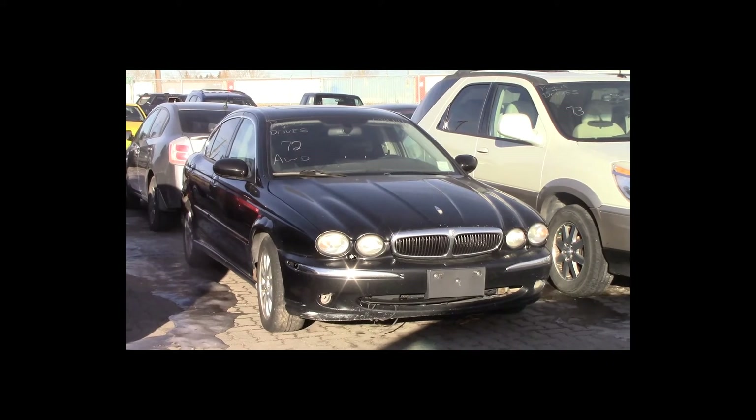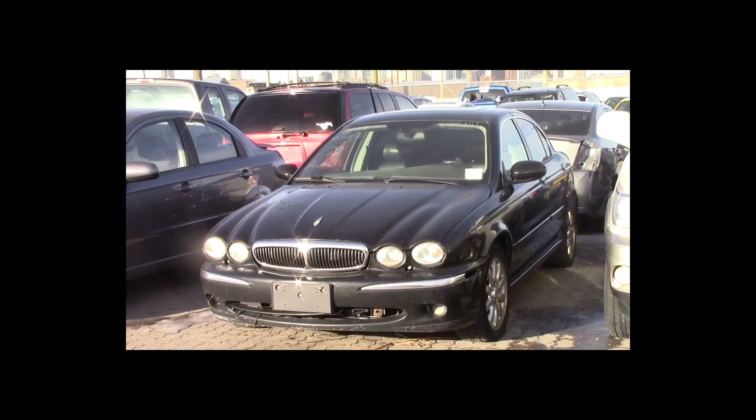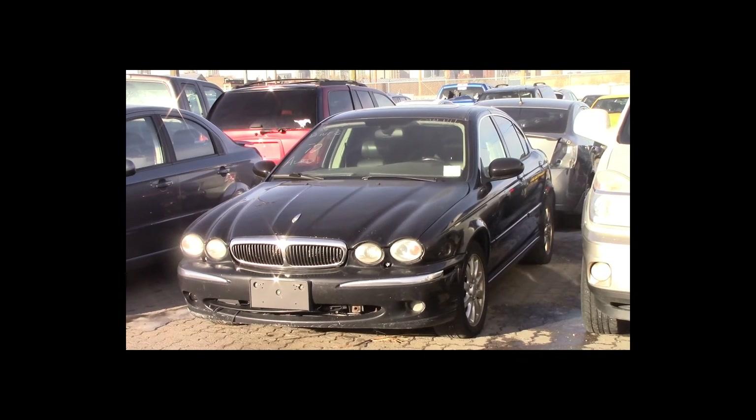Lot number 72 is a 2002 Jaguar X-Type. This vehicle is a V6 all-wheel drive with an automatic overdrive. It is loaded: power leather heated seats, power sunroof.